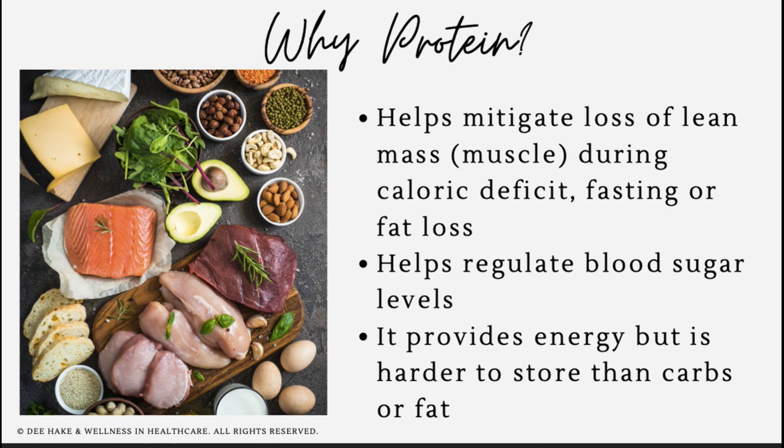Protein also helps regulate blood sugar levels and causes glucose to enter our bloodstream more slowly if we eat protein with meals that also contain glucose and sugar. Proteins also provide solid energy for our daily activities.